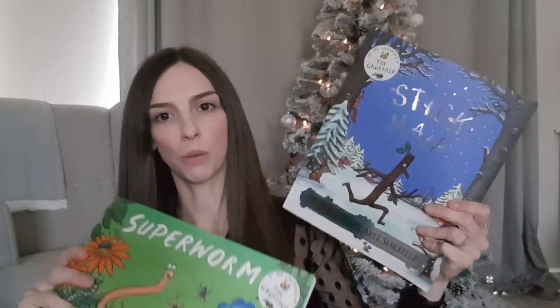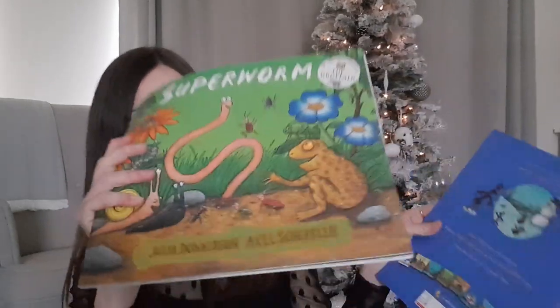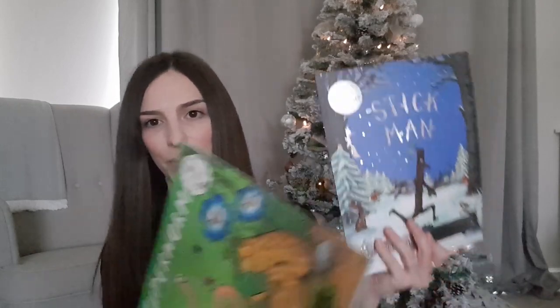We've also picked them both up a book each - we've got Stick Man and Superworm, both Julia Donaldson books. We got both from Amazon, they had a deal on - I think it was two for seven pounds. I really don't think you can go wrong getting a Julia Donaldson book for kids. She does things like The Gruffalo and Room on the Broom, which are all great, and they do a little mini series on TV as well which my kids love - currently on BBC iPlayer too.